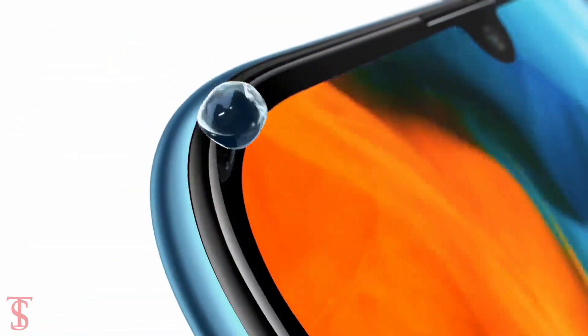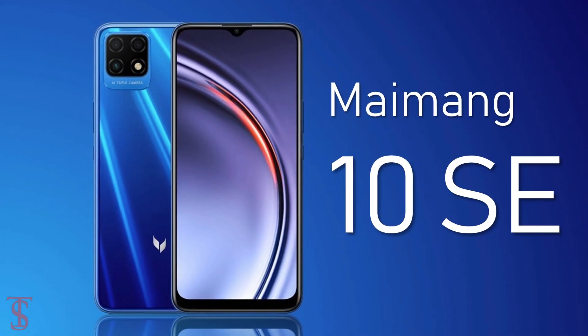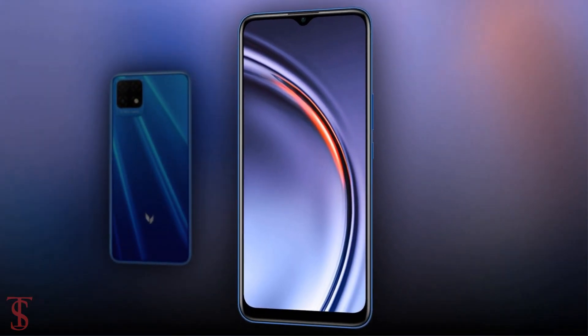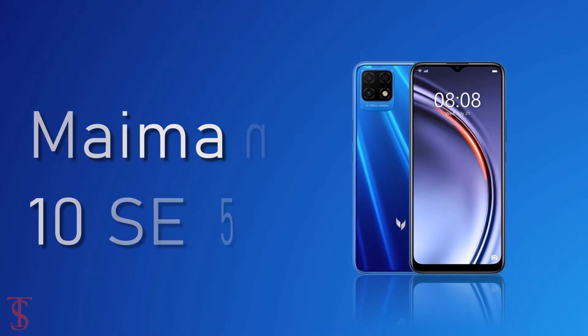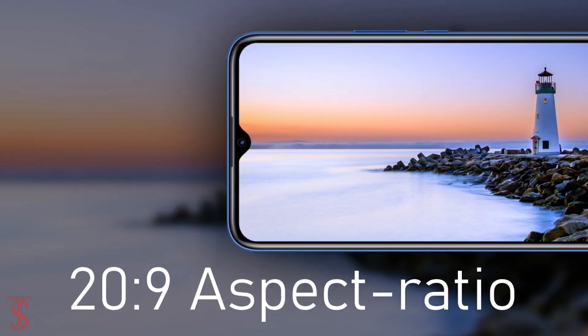The Huawei sub-brand Maimang has officially launched its new smartphone in China called the Maimang 10 SE with 5G support. Talking about the specifications, the Maimang 10 SE features a 6.51-inch display with a 60Hz refresh rate and a tall 20:9 aspect ratio.